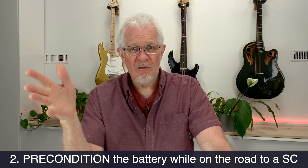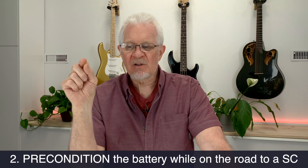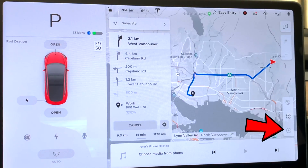Number two: if you're on the road and heading toward a supercharger location, press the little charging icon on your screen and select the supercharger you're heading toward. What does that do? It gives the car the opportunity to precondition the battery and prepare for active charging, getting itself into the best state of readiness so that it can receive the fastest charge.